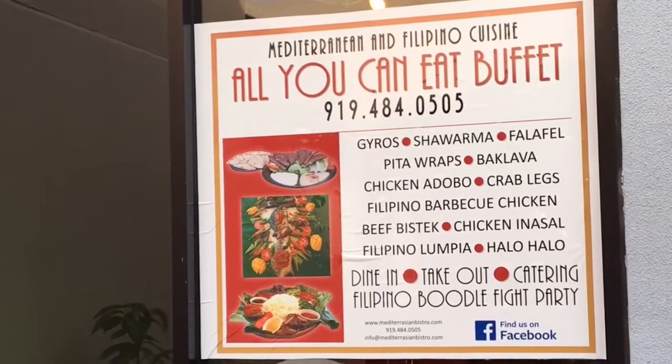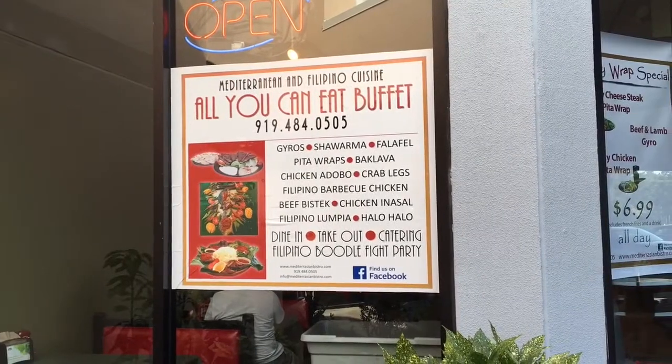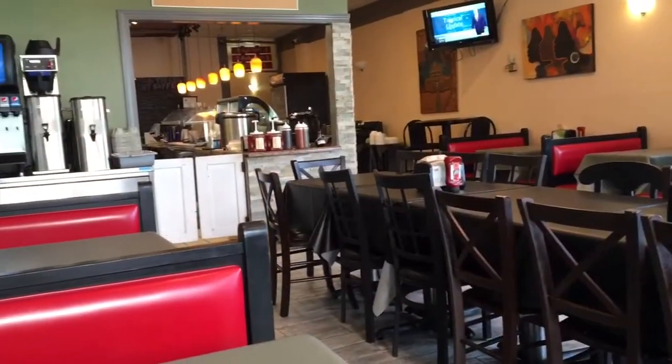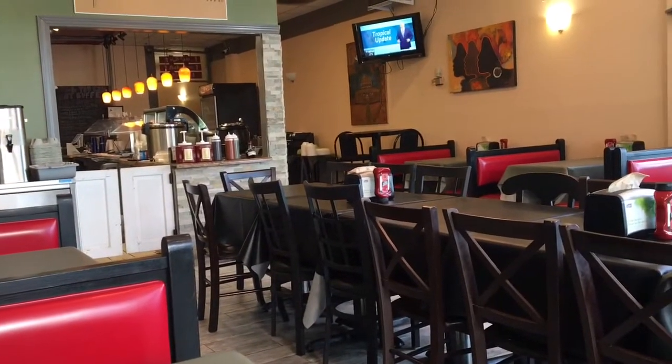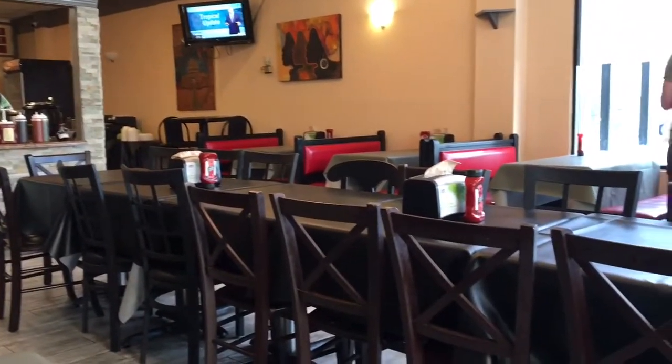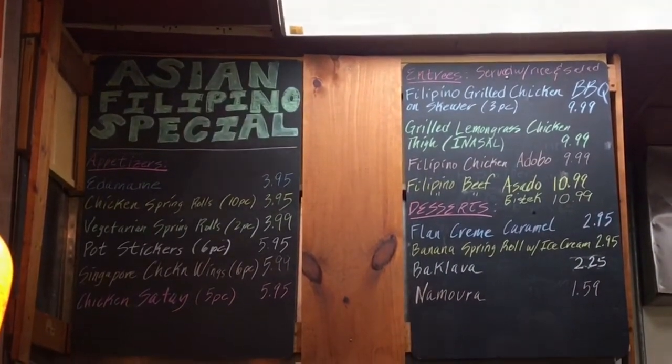This is my first time going to a Filipino restaurant. This restaurant is located in Durham, North Carolina. It's called Mediterranean and Filipino Cuisine. So if you're ever in Durham, North Carolina and want to try some Filipino food, I would recommend stopping by this restaurant.